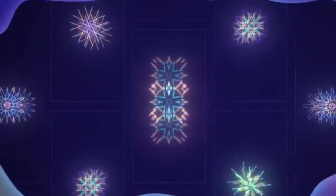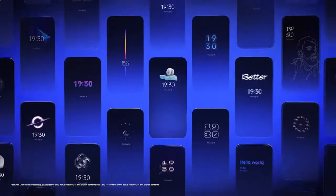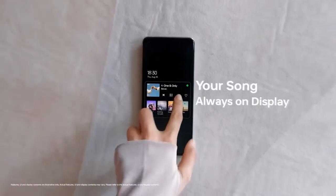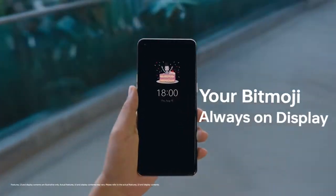Oppo added a lot of new features and visual changes to ColorOS 13. There is a new always-on display where you can add contextual info like a Spotify widget for now playing, get live updates on your food delivery or taxi rides, and you can also add a Bitmoji in the always-on display.